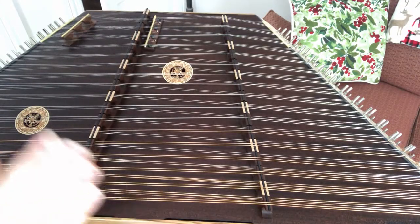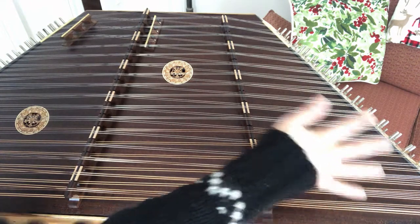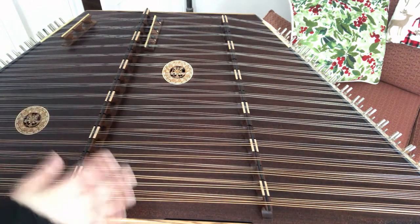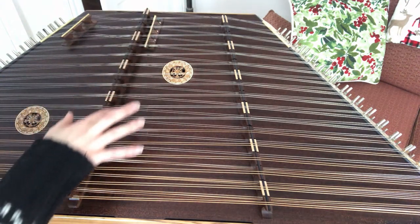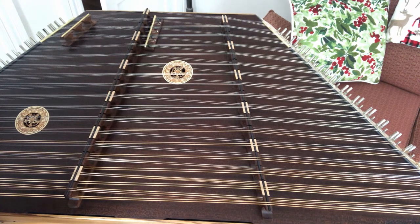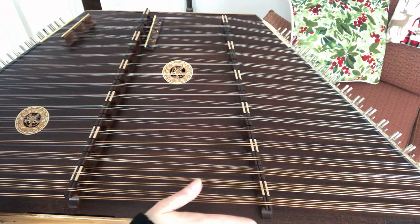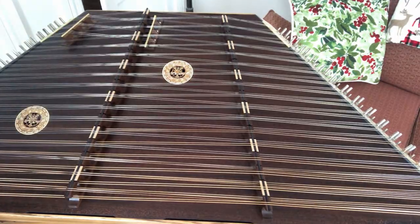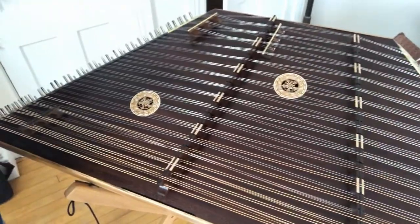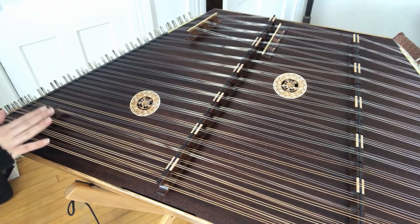Here we are at my new hammered dulcimer. It is so large — I had trouble getting the whole thing into the frame; you can see we're missing the far edges of the instrument. You can see the 17 sets of notes on the treble bridge and the 17 individual notes on the bass bridge right here. There are also three extra notes up here on the top, and three more notes down here in the very far left corner as well.